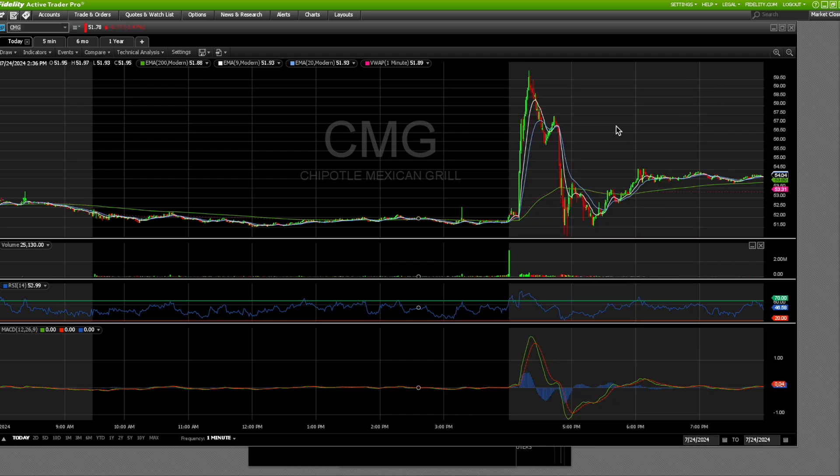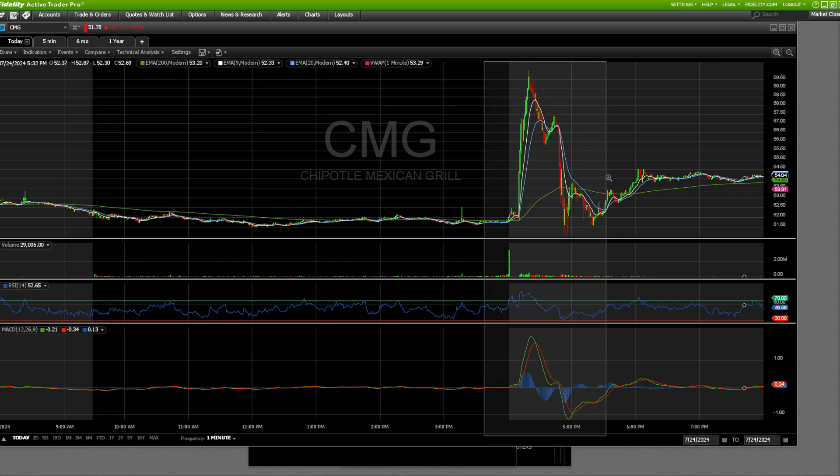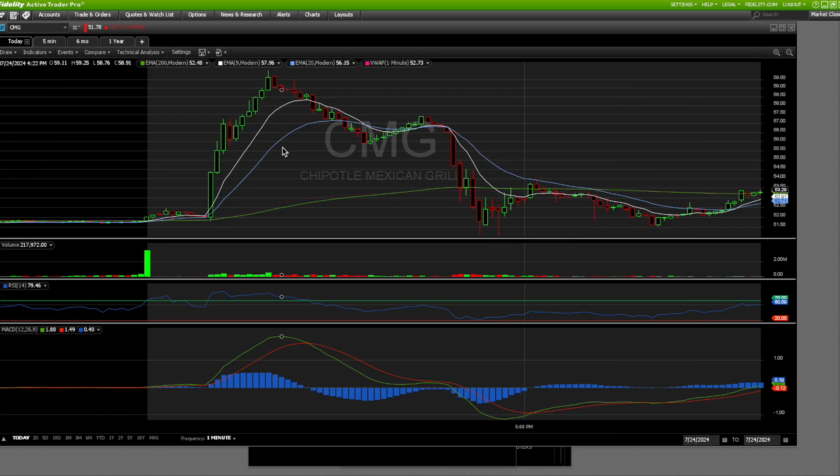I want to show you on Webull what I was looking at, just because Fidelity's charts are a little weak — they're difficult to kind of show. And it's interesting because I sold at the top. It's incredible how this finally actually worked out. I actually waited until it got to the top, and I sold at the top, which is awesome. Maximized the gains.